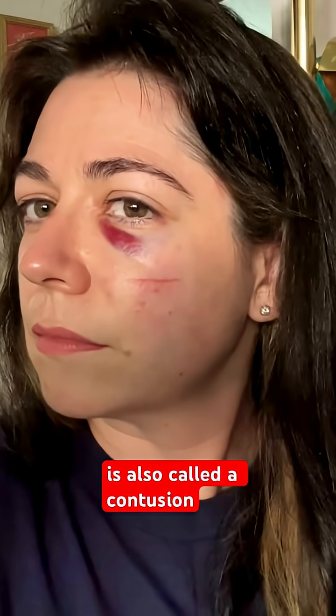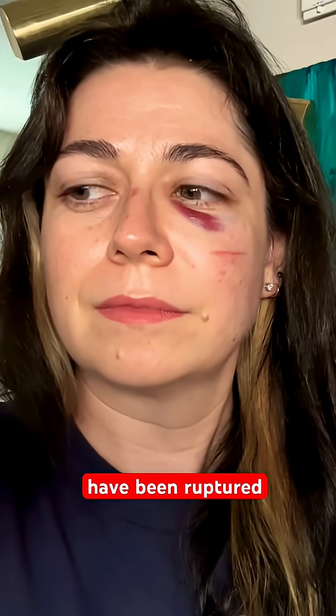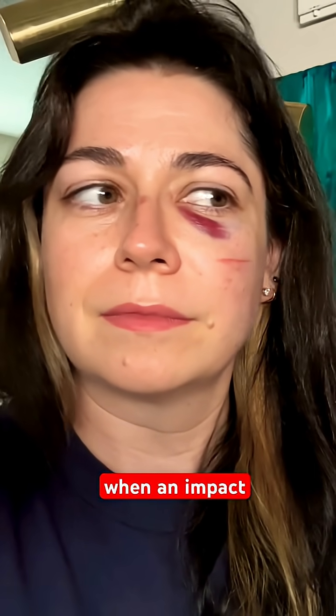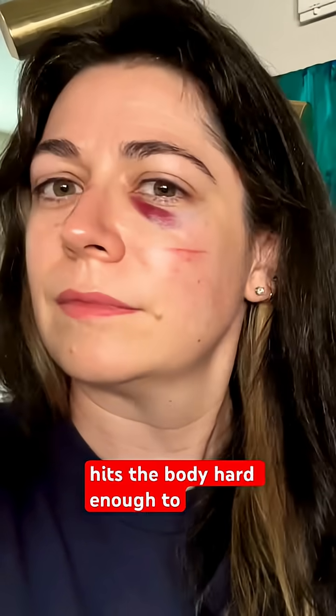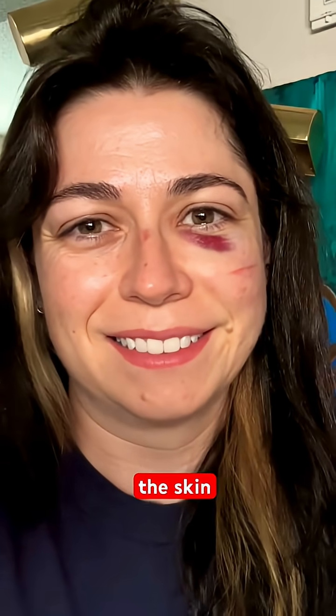A bruise is also called a contusion. It's an area of injured skin or tissue where the capillaries have been ruptured. Bruises form when an impact like a softball hits the body hard enough to crush the little blood vessels under the skin, and those capillaries leak out blood that pools underneath the skin.